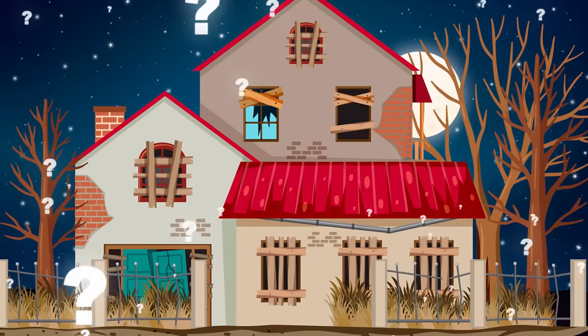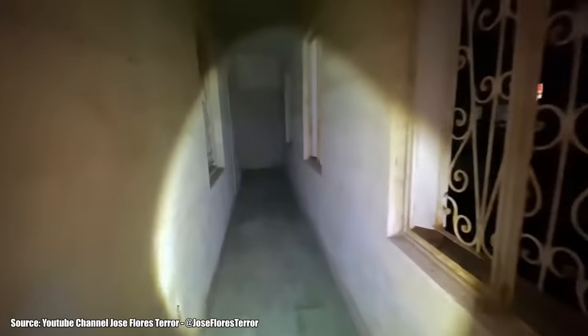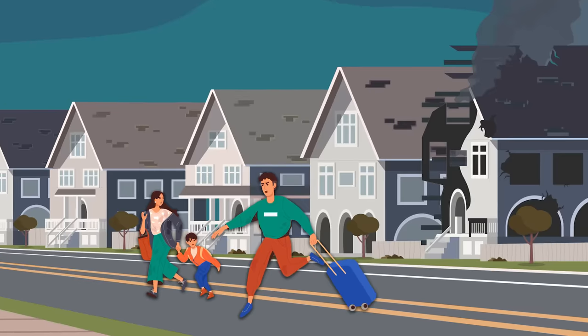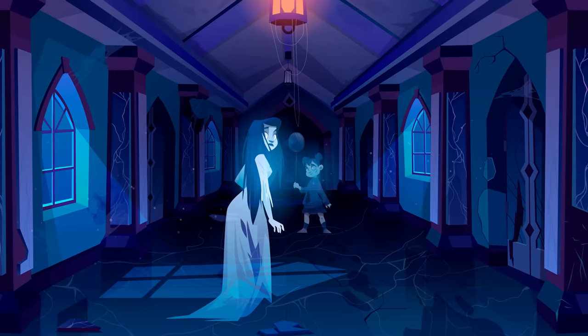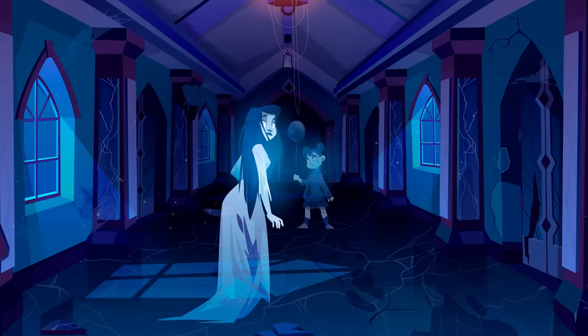But why does this house even exist, and why doesn't someone just tear the place down? According to Jose, nobody really knows why the home is abandoned. The most popular rumor is that the owners fled after a family tragedy. The tragedy likely involved a woman in a white dress, since she's been seen for the past 30 years skulking in the hallways of the home.